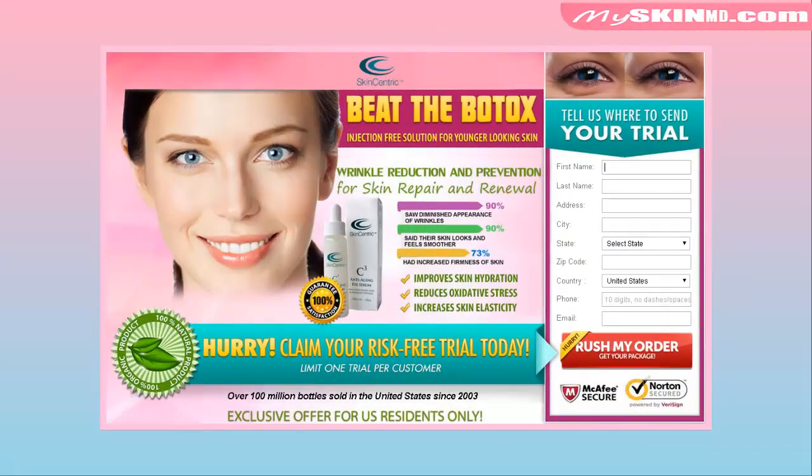Do you want to reduce the appearance of eye wrinkles? Then try this product now. Skin Centric Eye Serum — wrinkle reduction and prevention for skin repair and renewal.